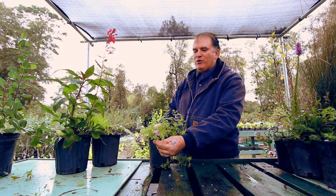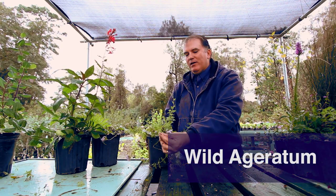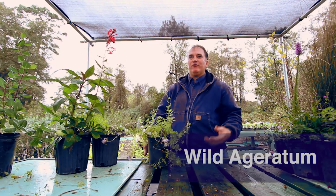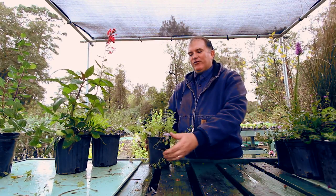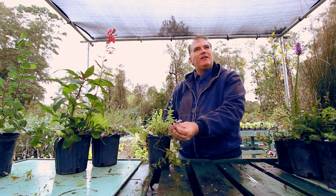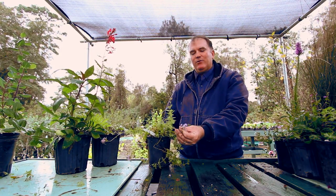Here we have wild ageratum. This plant is on its way to going dormant — here we are in early December. It attracts an incredibly diverse array of pollinators, which are very important for food production. Also, a lot of the insects that are attracted are considered beneficial insects in that they go off and take care of different pests — insects that we consider pests, whether in agriculture or to people. So this is an important plant.